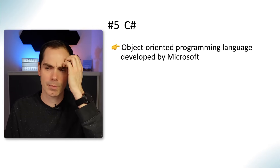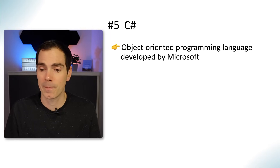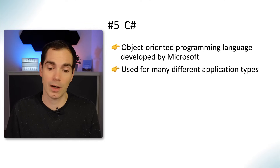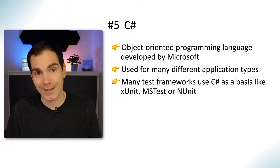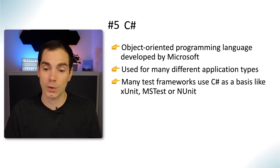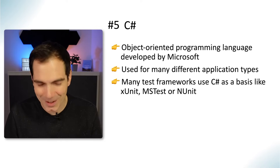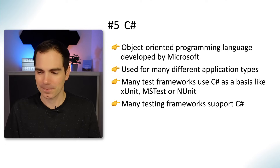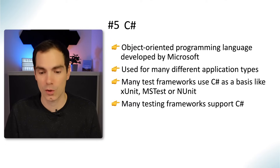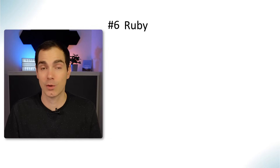Similar to Java, there's C#, also an object-oriented programming language developed by Microsoft. It supports many different application types, and many test frameworks use C# as a basis — for example xUnit, MSTest, and NUnit. Similar to Java, a lot of testing frameworks support C# as well.